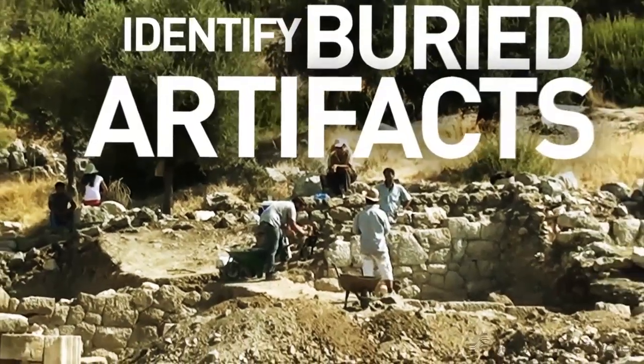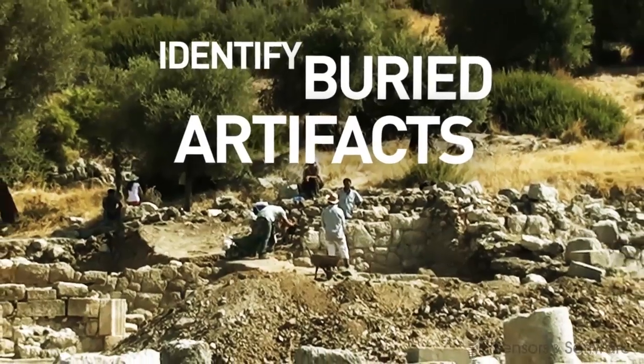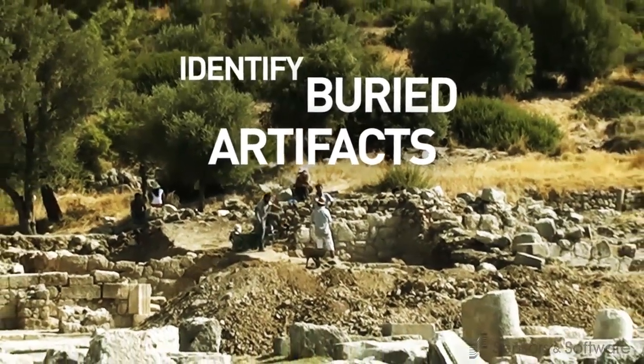Archaeologists can identify buried artifacts, tombs, and building foundations, and determine the best location for excavation.